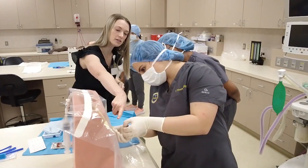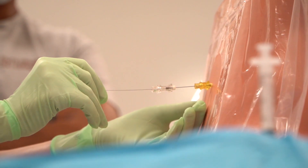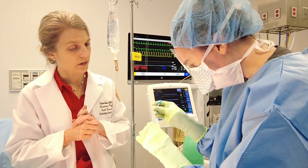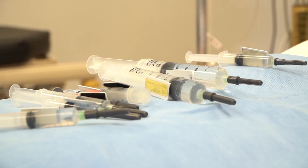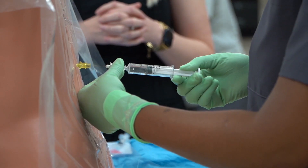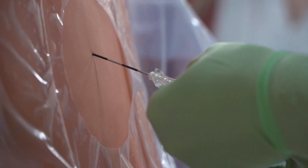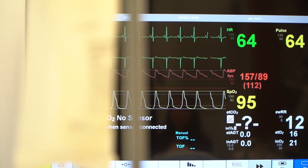What does a CAA do? CAAs are an integral part of the anesthesia care team, working under the medical direction of an anesthesiologist. They perform airway management, administer medications, utilize advanced monitoring techniques, insert regional blocks such as spinals and epidurals, place IVs, arterial lines, and central lines, and maintain patient hemodynamic stability during surgery.